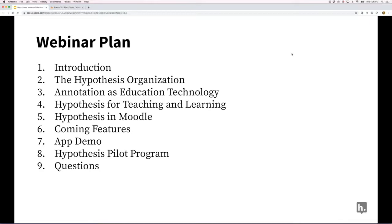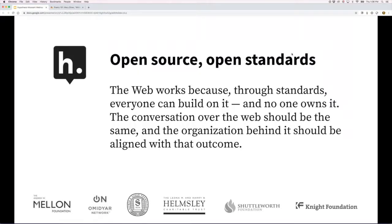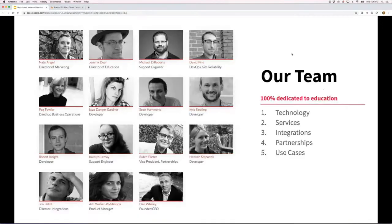Like Moodle, hypothesis is open source, and we've long advocated for open standards for web annotation. Our openness is at our core, which is why it's such a great fit to be working with Manami and Moodle. I always like to give a shout-out to the team — an amazing group of folks dedicated to creating a transformative tool for education and beyond.